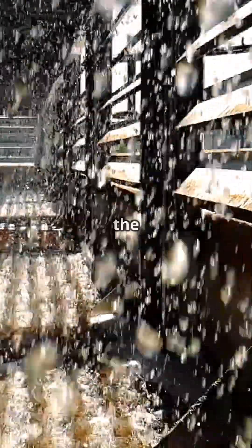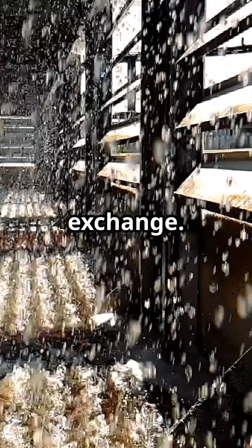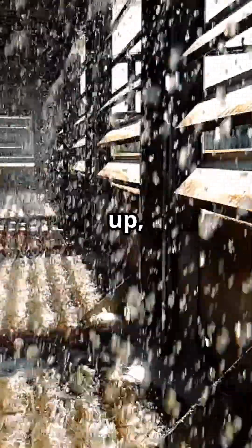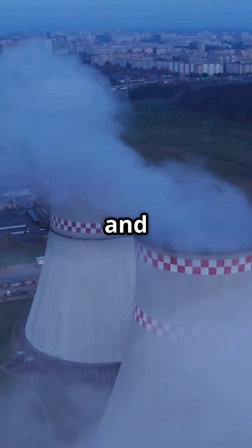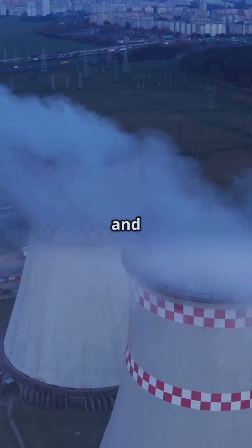Inside, hot water from the power plant cascades down through a material called fill, maximizing surface area for heat exchange. Meanwhile, air flows up, cooling the water through evaporation and convection. The cooler water is then reused in the plant, saving tons of energy and resources.